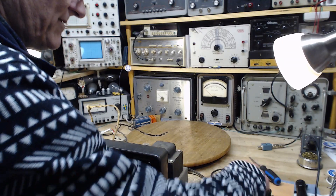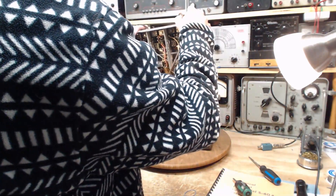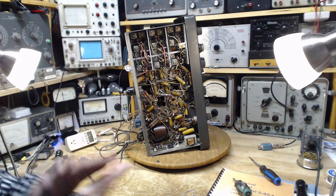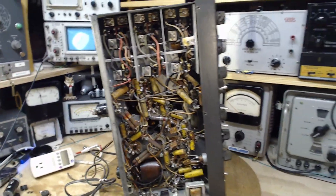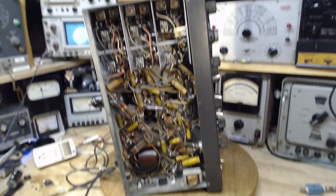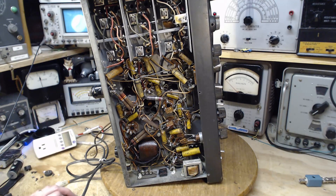Transformer side down. Wow — there's a lot of work in this guy. Holy smokes. Nobody's done anything down here. Oh my gosh, look at all those capacitors.